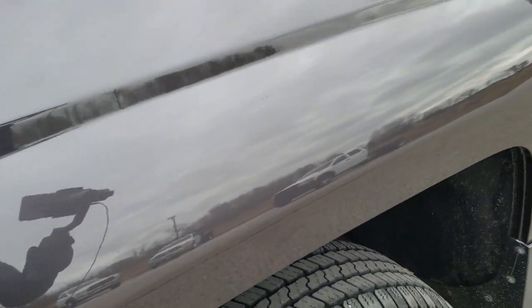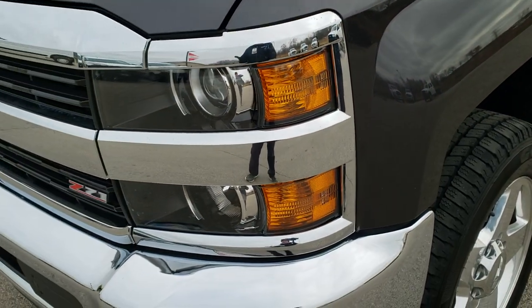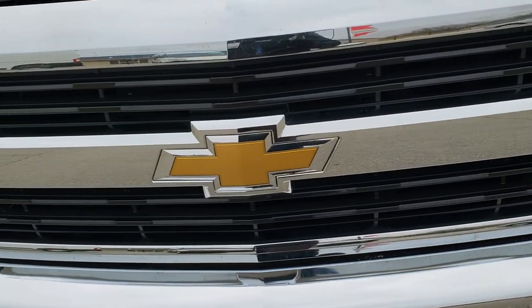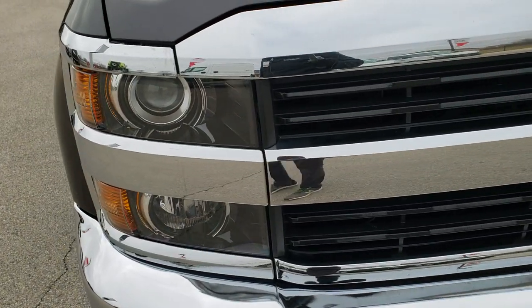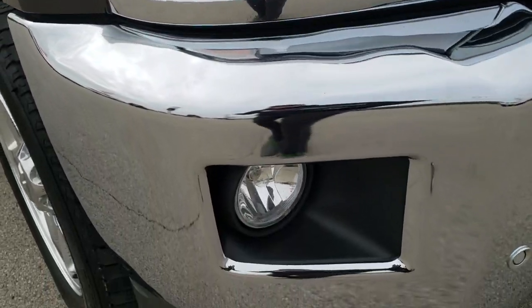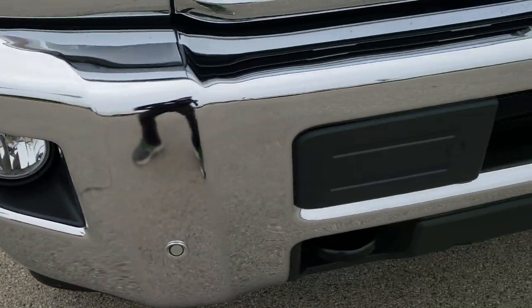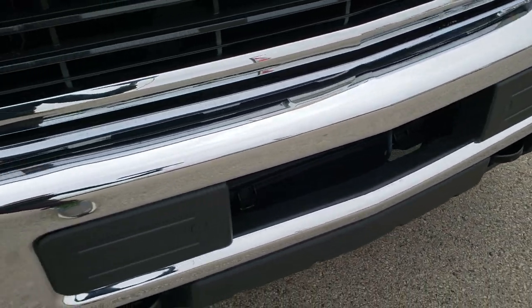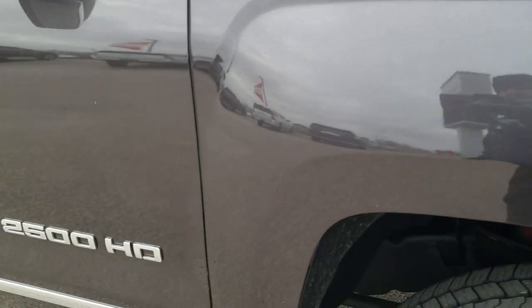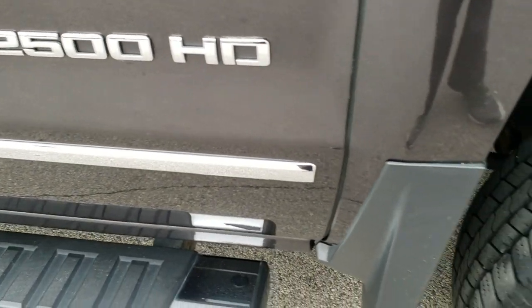I really like doing videos on trucks that are this clean because it's a testament to our buyers and what type of vehicles we get in here at Summit Automotive, especially a truck like this. Projector lamp headlamps, front bumper parking sensors, factory fog lights — no dents, no dings. We look for the cleanest inventory out there to bring it to our customers in an easy process.